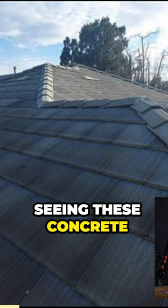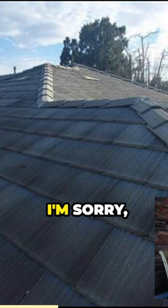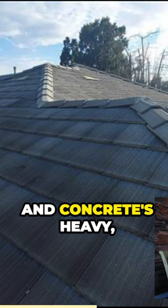We have a concrete tile roof. I think we started seeing these concrete tiles like this in the 60s — not much in the 70s. This really came into being in the 80s and the 90s. Concrete's heavy, but it lasts longer. This is a 50-plus year rated roof.